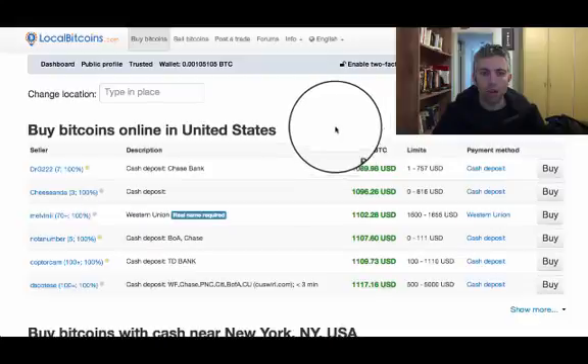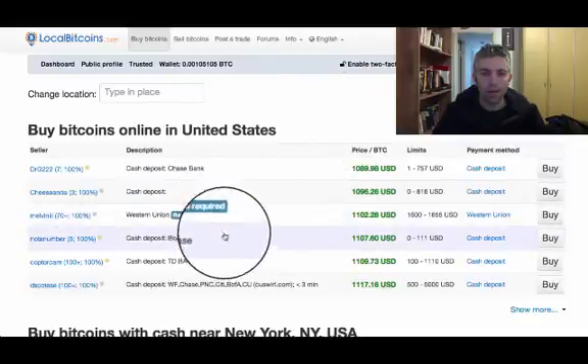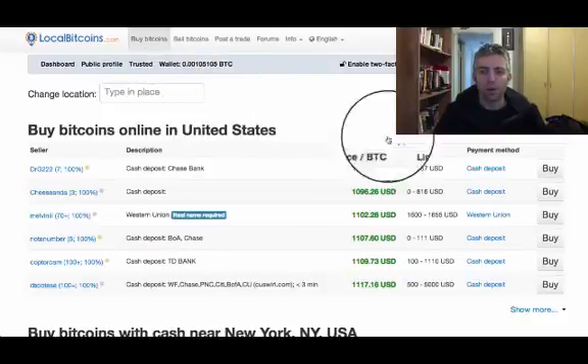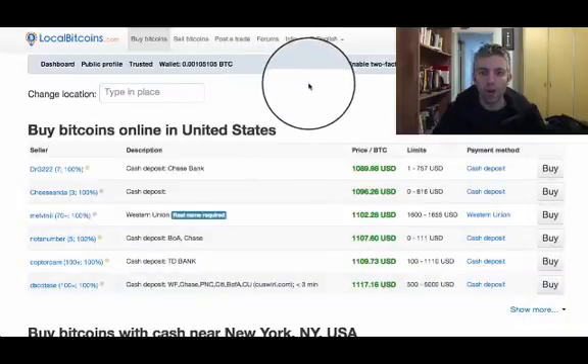Now it's going to show me all the different places I can buy Bitcoin in my region. You can also type a place in here — a country or even a city — and it will show you people nearby. What I want to show you now is how you can filter it for only PayPal transactions.